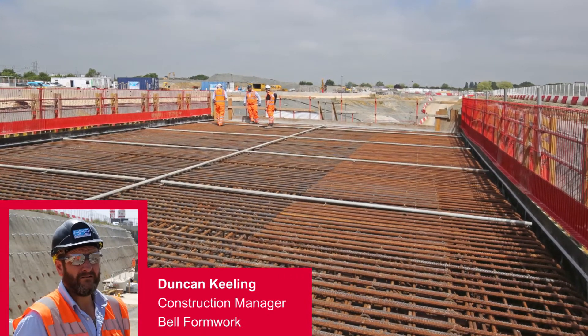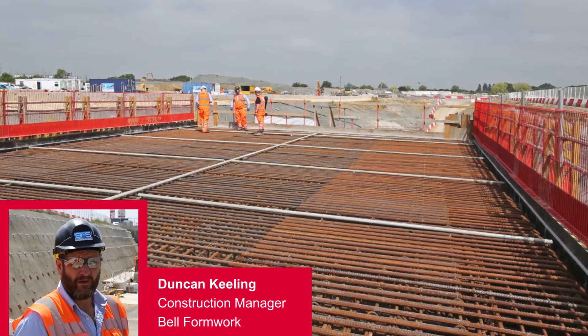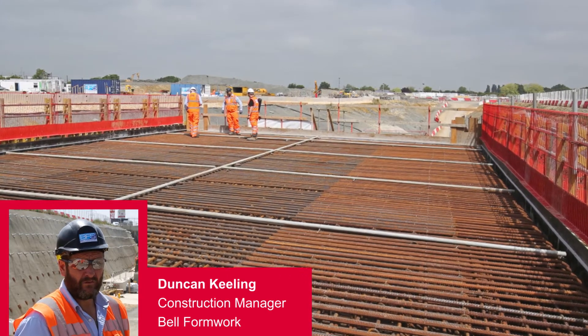You can see from the photos. It's a good system, it's a very quick system, and it's worked brilliantly.